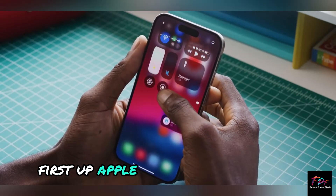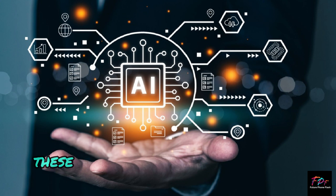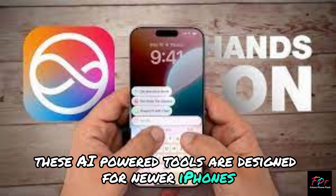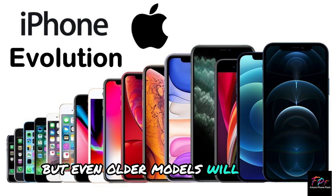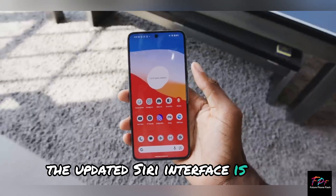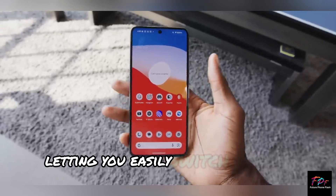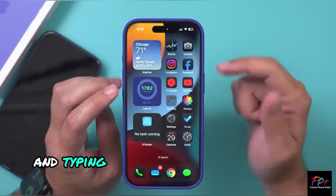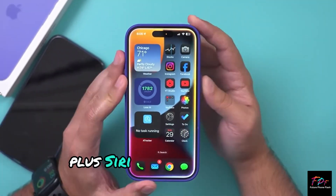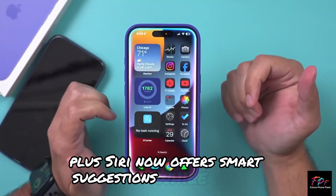First up, Apple Intelligence features. These AI-powered tools are designed for newer iPhones, but even older models will benefit from some cool upgrades. The updated Siri interface is sleek, letting you easily switch between speaking and typing to Siri with just a double tap. Plus, Siri now offers smart suggestions while you type.